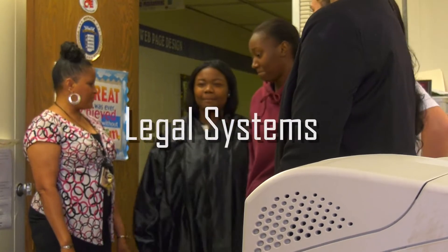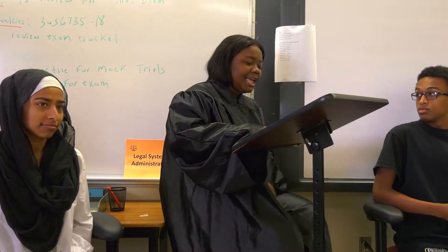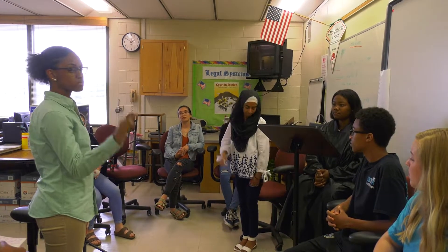Get a jump start in your legal career with legal systems administration. Learn about the legal field through mock trials, field trips, and more.